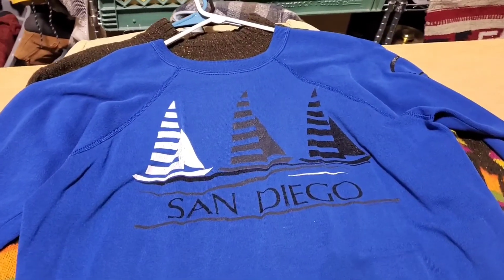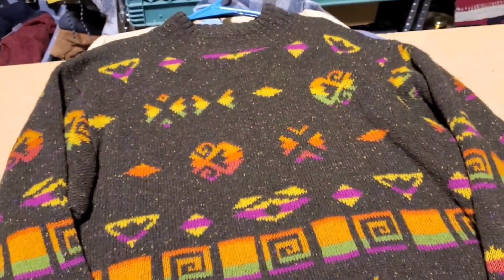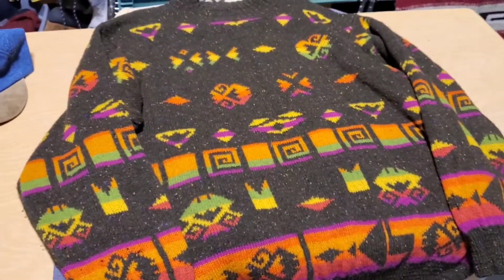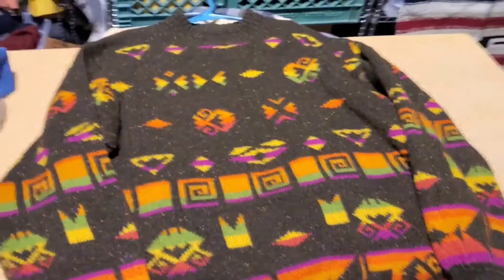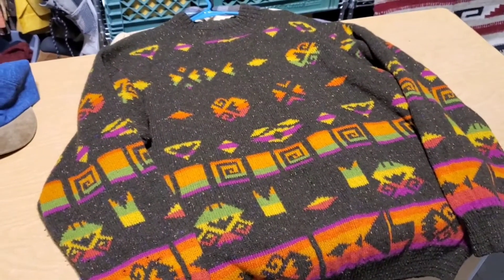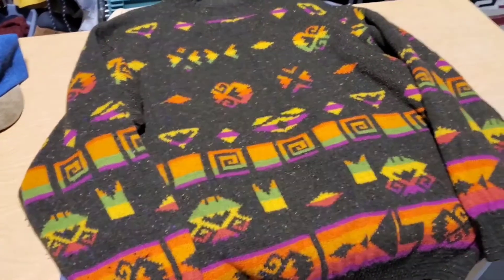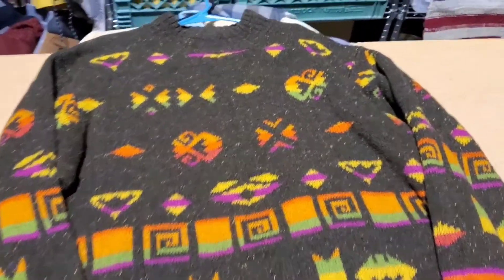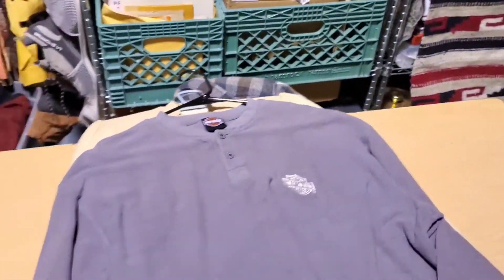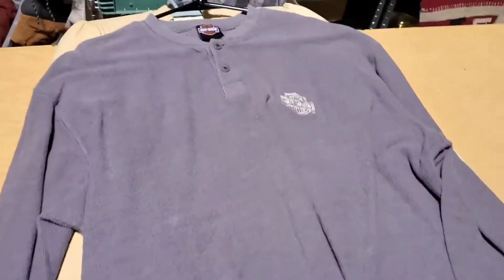Next is this raglan sweatshirt from San Diego, sold for $20. This one I really like — it's United Colors of Benetton. I'm always intrigued by the brand, but the things that really sell well are the rugby shirts that say Benetton across the front; those can go over a hundred dollars. I took an offer of $34 on this one.